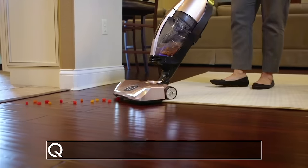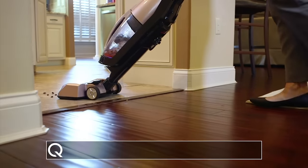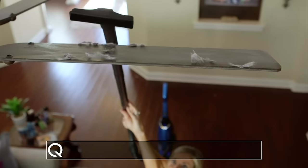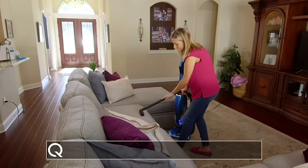Reason number three: The cleaning heads self-adjust to all floor heights. Go from wood to tile to area rugs to carpet without stopping. Hardwood floors, carpet, you can reach the ceiling fans, walls, furniture, beds. This is the only vacuum cleaner you'll ever need to buy.